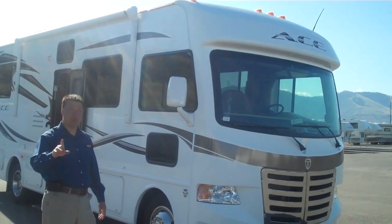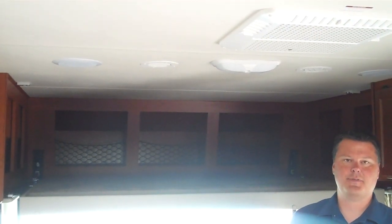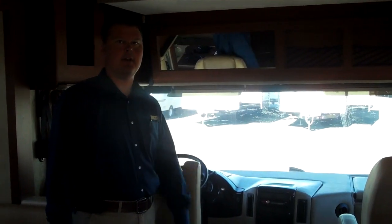And not only do you, but Belle, our little chocolate lab, has a great viewing site also. With the ACE, not only do you have all of the best features of a Class C with your overhead sleeping for when you bring the family and friends along, but also with the ACE, you have the great roomy feel of a Class A.